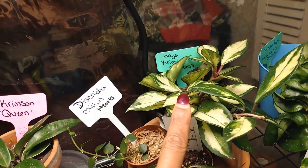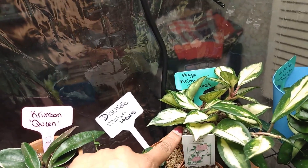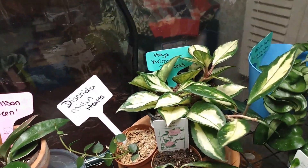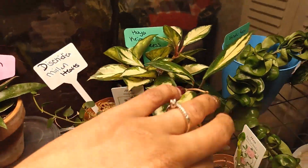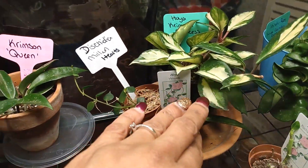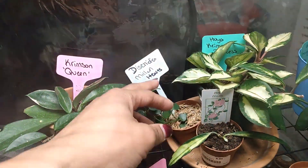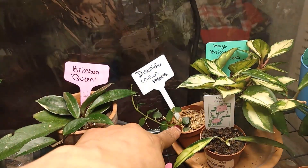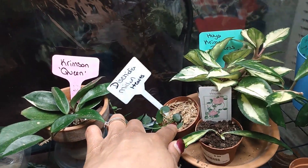Here is my Hoya Crimson Princess. I just recently cut off a trailing section — I wanted to see if it would push new growth out on top, and it has put out some new growth. The Dyschidia Million Hearts next to it has also put out new growth. I'm getting ready to up-pot that one as well because it dries out fast in sphagnum moss.